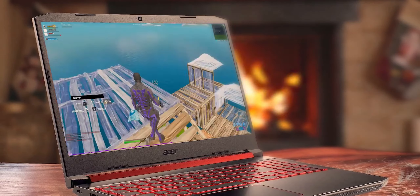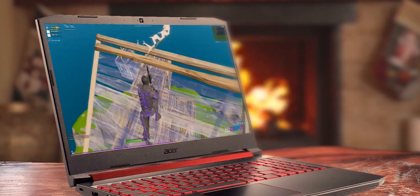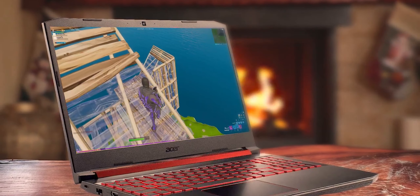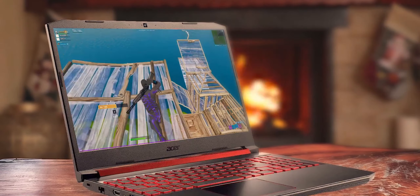The Acer Nitro 5 hits the sweet spot for gaming performance and price on a large 15.6-inch display that can handle most demanding AAA games, so you can get some quality gaming in between classes.